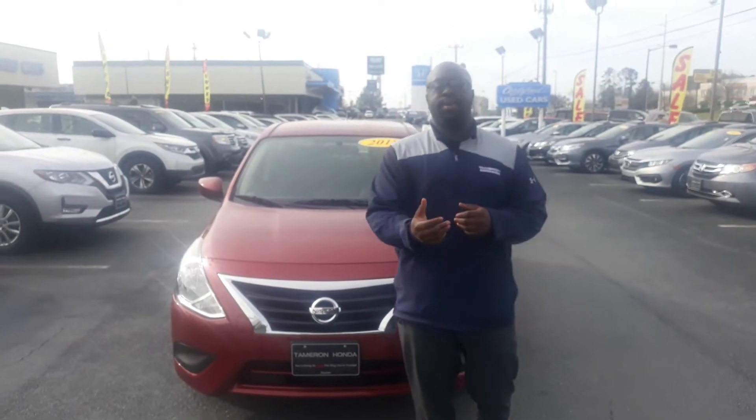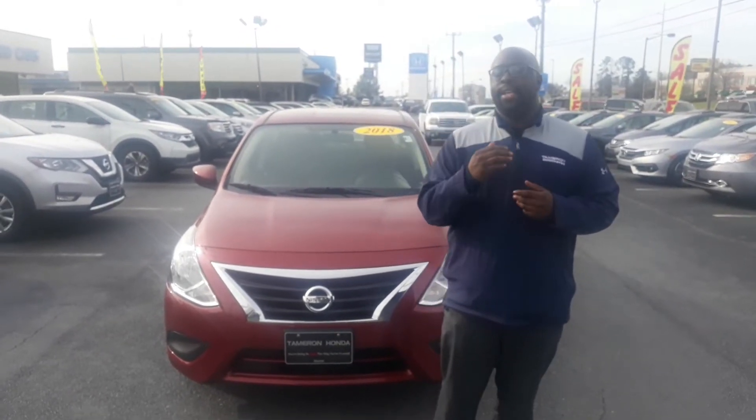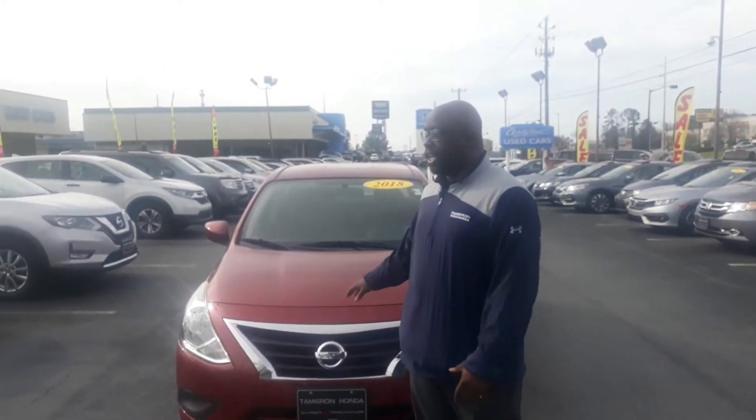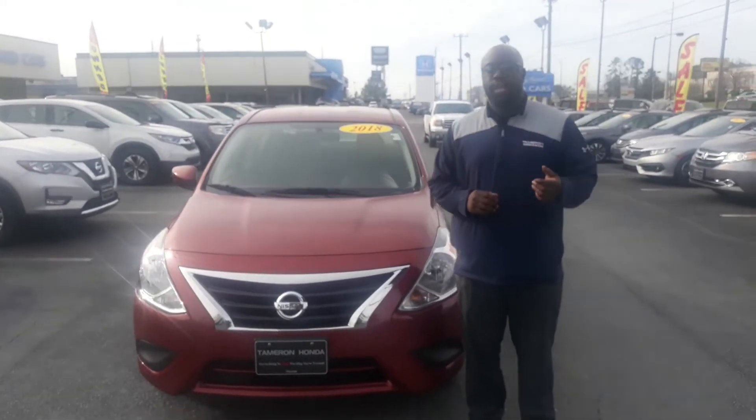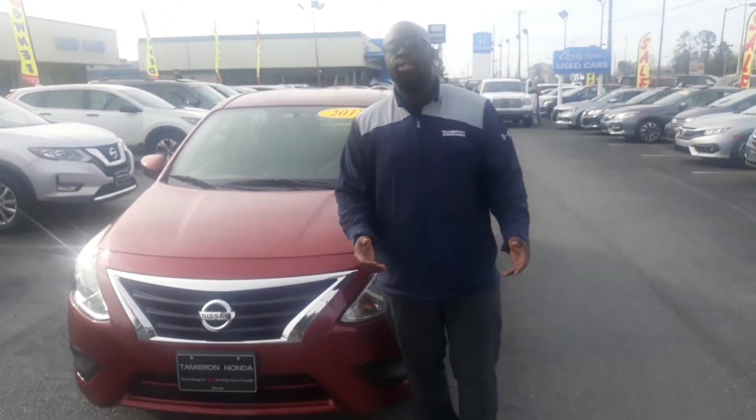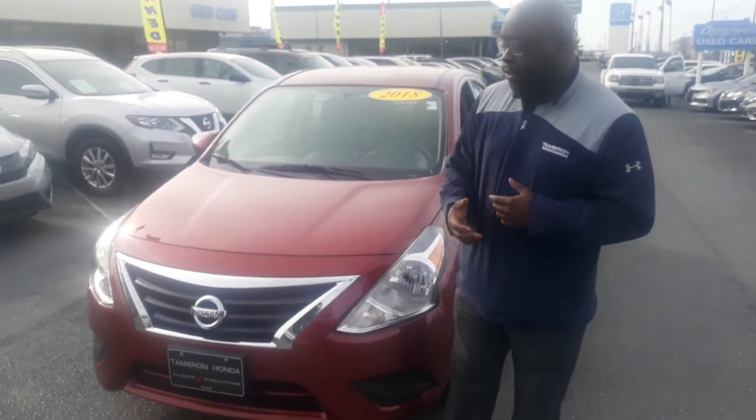How you doing Vicki? This is Eric here with Tamron Honda and Hoover. I want to thank you so much for your interest in this 2019 Nissan Versa. This vehicle is in great shape. I just wanted to show you a quick video to introduce myself as well as a few features here on the vehicle.